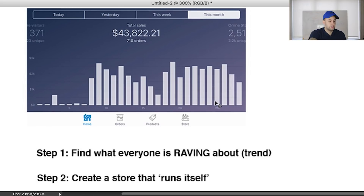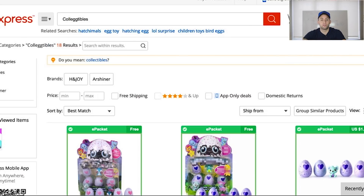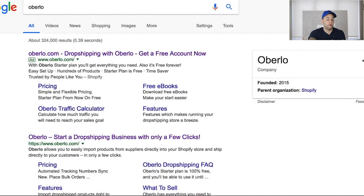Step number two is creating a store that runs itself. Using something like Oberlo, it helps you automate importing products from AliExpress. Then use something like MailFunnels to create an email sequence — a post-sale sequence for when somebody purchases. These are higher-priced products, so somebody spending $50–$80 in your store should be followed up with. Parents and grandparents are more inclined to buy more kids' toys, so post-sale email sequences are very important.